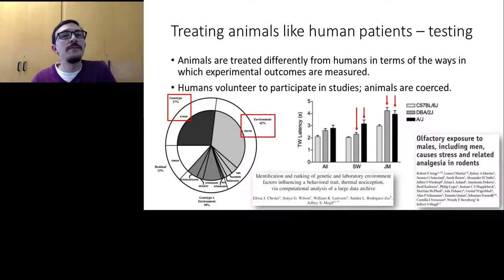Later research from the same lab found that mice find the smell of men more aversive than the smell of women. Being tested by a male experimenter causes stress-induced analgesia, which may be part of why Jeffrey's mice leave their tails in hot water longer than Sonia's mice. This is a dramatic example where an experiment gives you completely different answers based on something as seemingly inconsequential as who is handling and testing the mice.